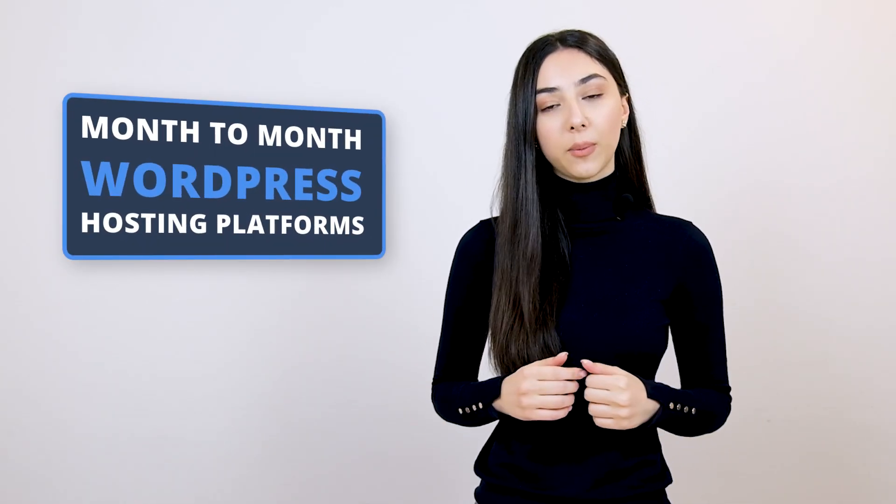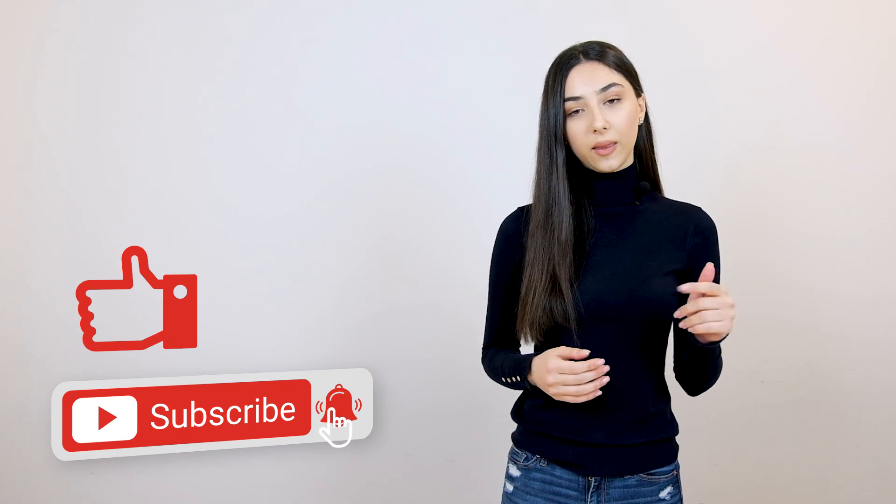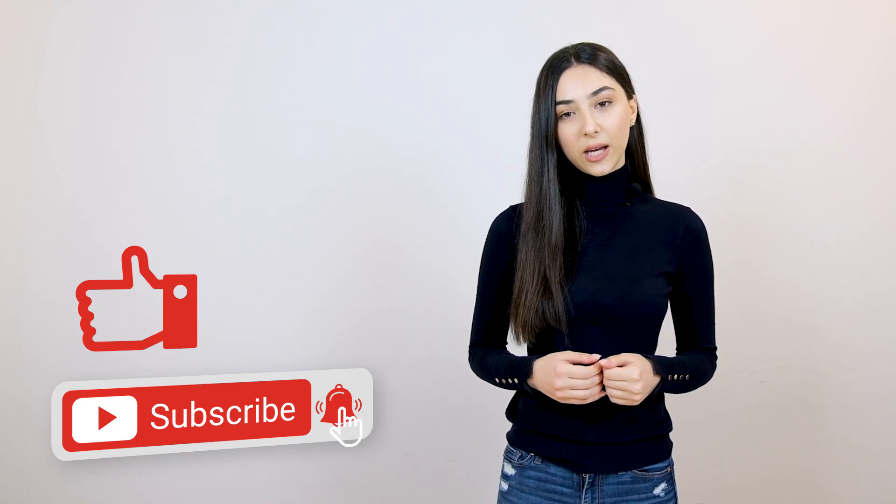Hi, I'm Anna, the Hattergirl at TownWeb, a Managed WordPress hosting platform powered by Google Cloud. In this video, I'm going to show you some of the best and cheapest month-to-month WordPress hosting platforms. If you like the videos that we make, we welcome you to subscribe to our channel and hit the bell button to receive notifications every time we post something new.